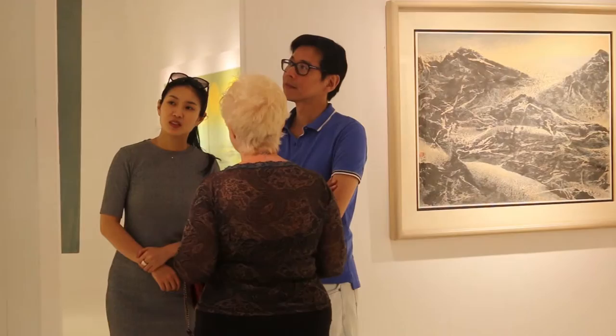Mr. Liu Gosong promoted Chinese ink using Western oil painting technique, which has made him popular in the art market.